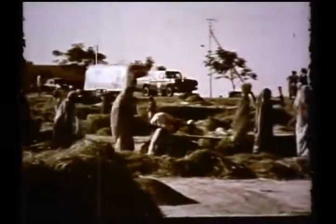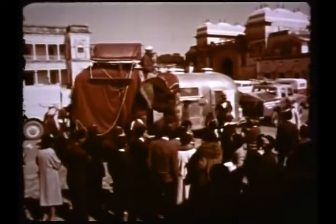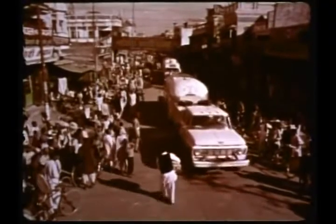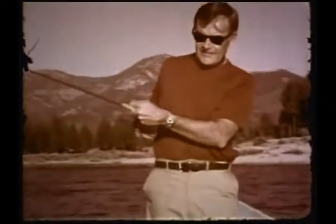Every man dreams of high adventure and faraway places, of strange lands with curious customs. The open road is to him what the open range is to the wild Mustang. A man dreams of the day he and his family can share the joys of travel together. Every year we make it possible for thousands of Americans from all walks of life to make their travel dreams come true. And we can do it for you too. Building dreams is our business.